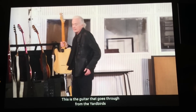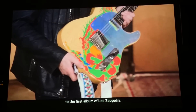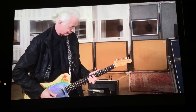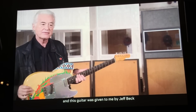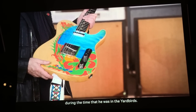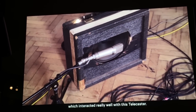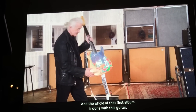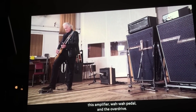This is the guitar that goes through from the Yardbirds to the first album of Led Zeppelin. I love this guitar. This guitar was given to me by Jeff Beck during the time he was in the Yardbirds. Then we come to the amplifier, which interacted really well with this Telecaster. The whole of that first album is done with this guitar, this amplifier, the wah-wah pedal, and the other one.